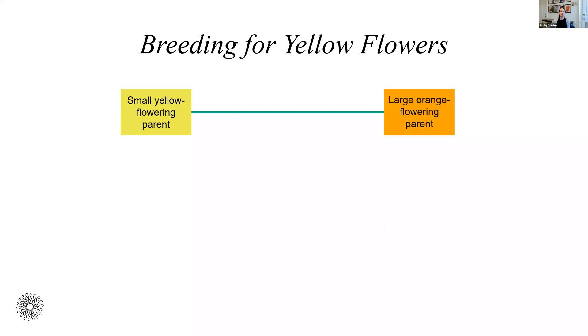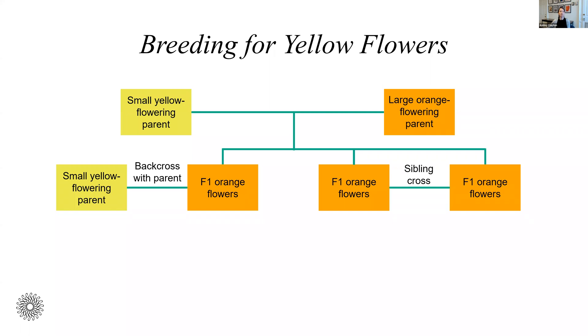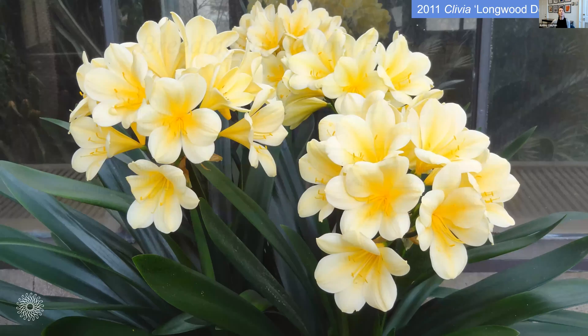We were breeding for yellow flowers, which adds another layer of complexity. We started by crossing those yellow flowering Clivia with a really nice orange flowering Clivia that had large open flowers and a very good habit. All offspring from that cross were orange. We then did two types of crosses: a backcross where we took an orange-flowering offspring and crossed it back with the yellow parent, and a sibling cross where we crossed two of the orange-flowering offspring. From those crosses, we did get some yellow flowering Clivia — not all, but some. This provided evidence that yellow flowers is controlled by a recessive gene, meaning it takes more time and more crosses to produce them, which makes sense given how naturally rare yellow is. This is why it took at least 35 years before we made our first introduction.